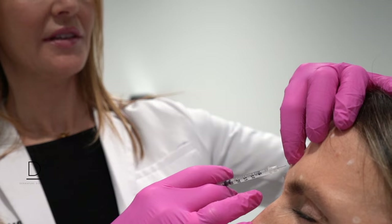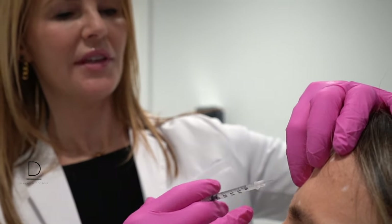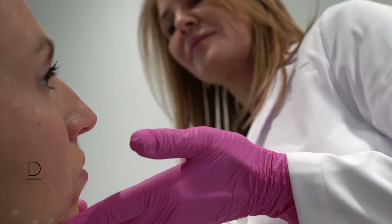Very simply explained, think about it this way. Neuromodulators are typically used to help with the dynamic movements of the face and the fine lines, wrinkles, and changes in skin quality that have resulted from years of making these facial expressions. Dermal fillers, on the other hand, are used primarily to correct volume, to contour, to define, and to enhance certain features.